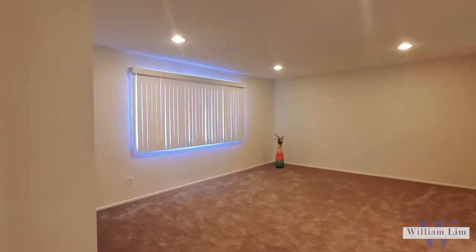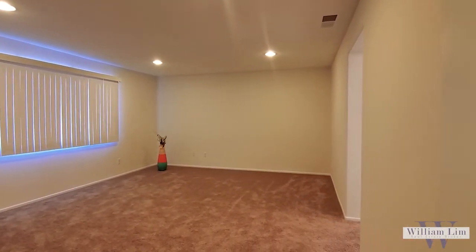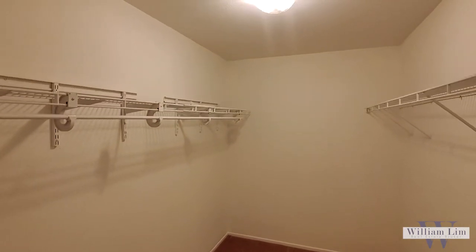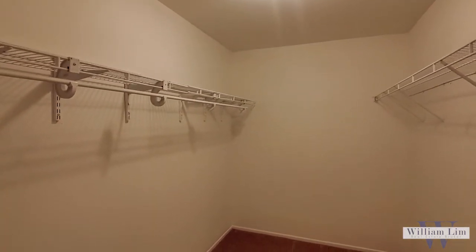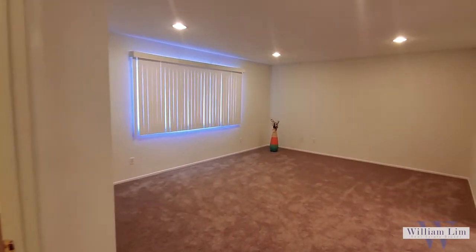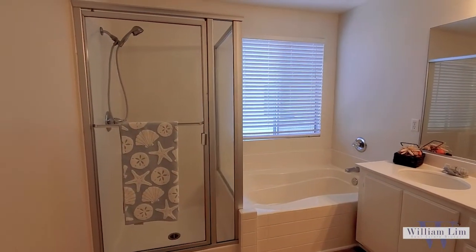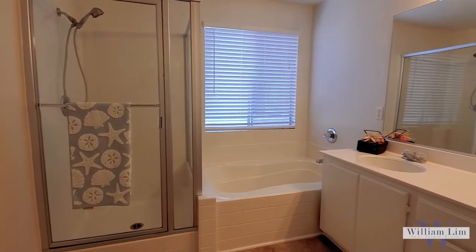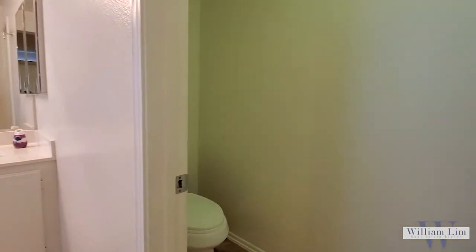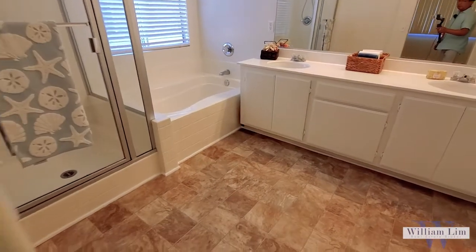And here is the master bedroom. The size is very good and it has recessed lighting. All the bedrooms in this house have recessed lights. Here is the closet. Moving on to the master bathroom — it has a separate shower and tub, a dual sink, a water closet, and the floor is new linoleum, so it looks very fresh and clean.